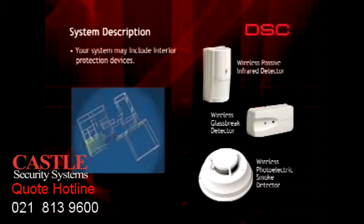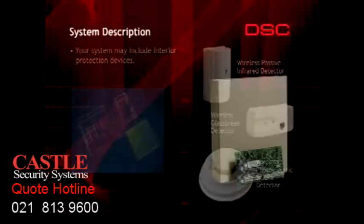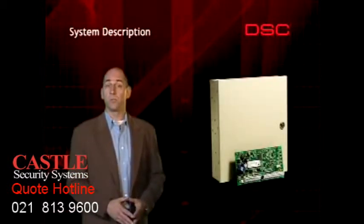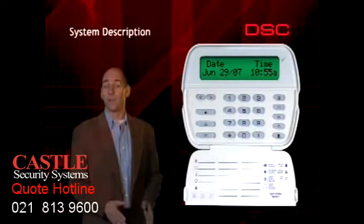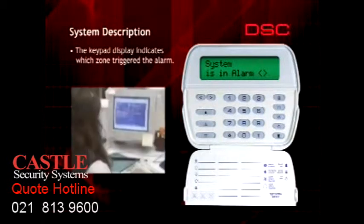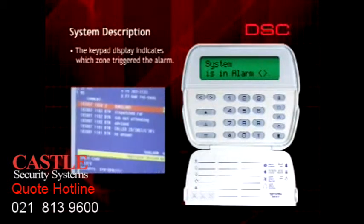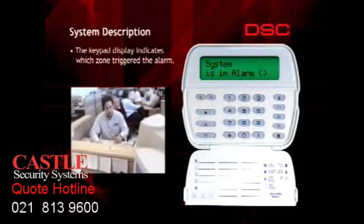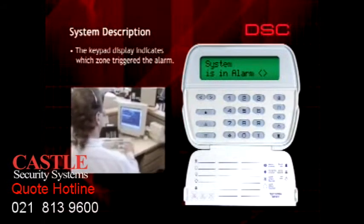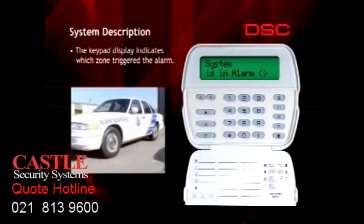Security zones can be a single detection device or a number of detection devices designed to protect an area. For example, a number of windows in a room can be connected to a single security zone. If an alarm occurs on any zone, a siren will sound and an alarm transmission will be sent to your monitoring station, where operators are on duty 24 hours a day to notify your local police and other emergency response services.